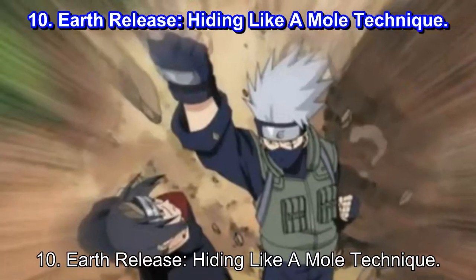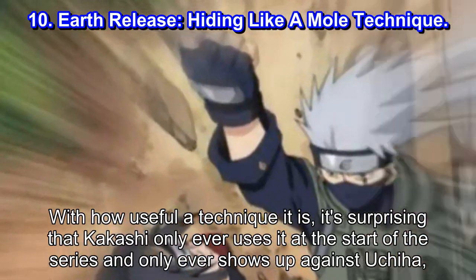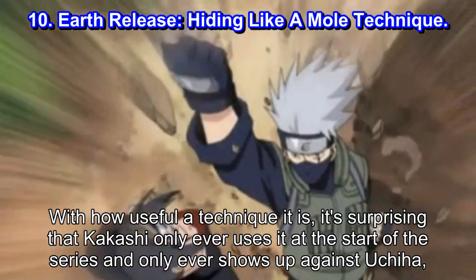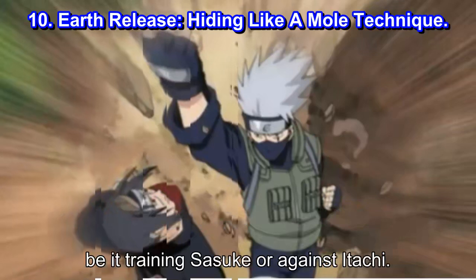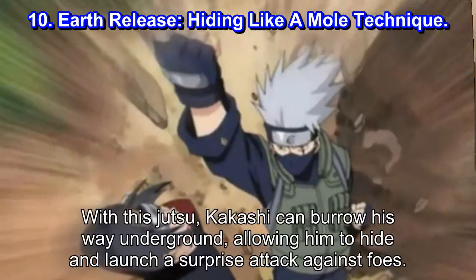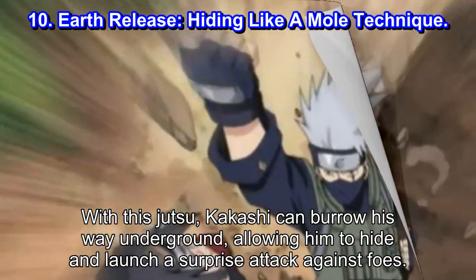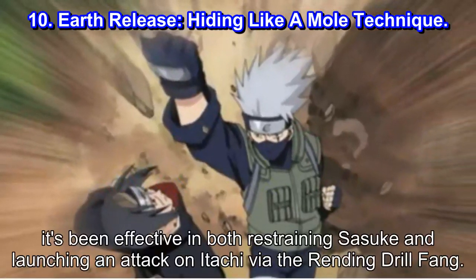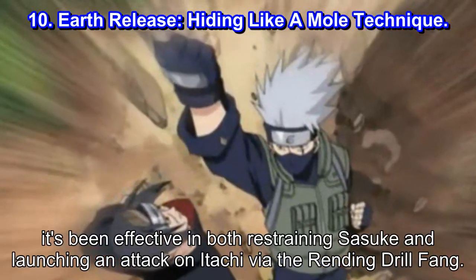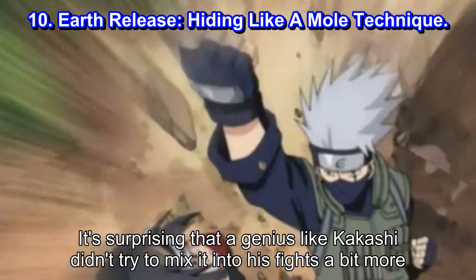Number 10: Earth Release — Hiding Like a Mole Technique. With how useful a technique it is, it's surprising that Kakashi only ever uses it at the start of the series and only ever shows up against Uchiha — be it training Sasuke or against Itachi. With this jutsu, Kakashi can burrow underground, allowing him to hide and launch a surprise attack against foes. It's been effective in both restraining Sasuke and launching an attack on Itachi via the rending drill fawn. It's surprising that a genius like Kakashi didn't try to mix it into his fights a bit more.